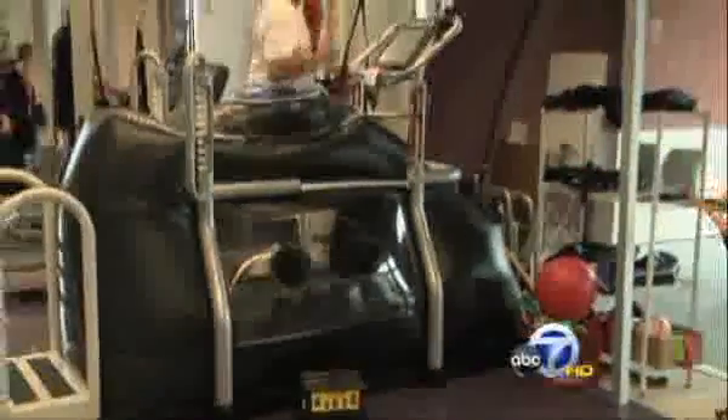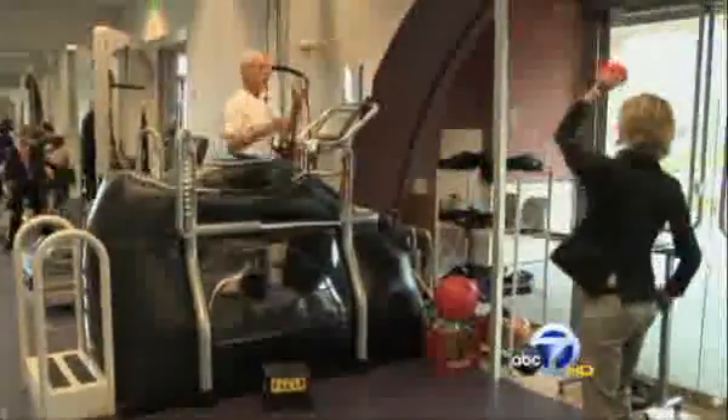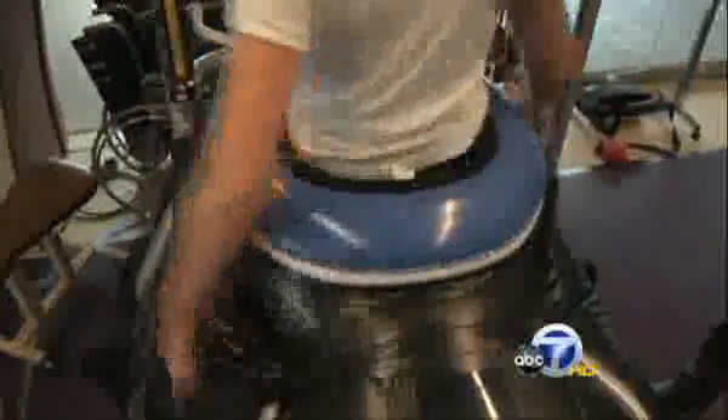Steve was the first patient to use the Alter-G at the UCSF therapy center at Mission Bay. The device encases your lower body in a balloon that reduces your weight. It began as a way to restore strength to astronauts returning from long periods in weightlessness. We got an FDA clearance to market the device for medical use — this is the first time that a patient is able to control their body weight precisely.